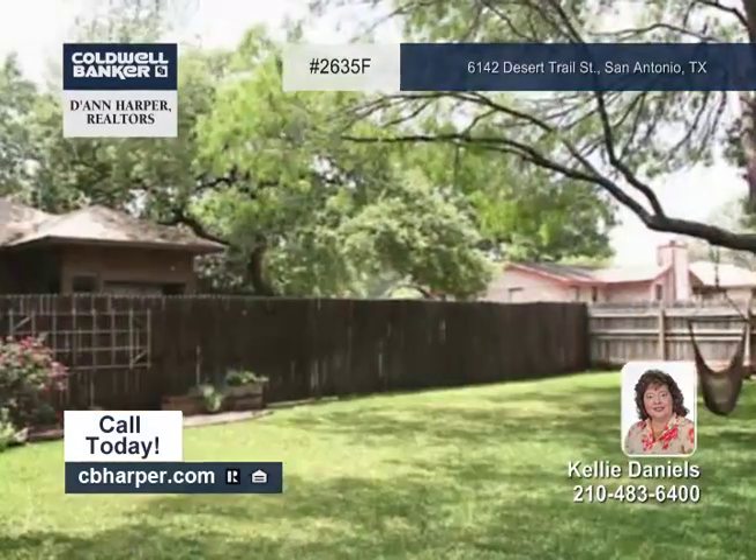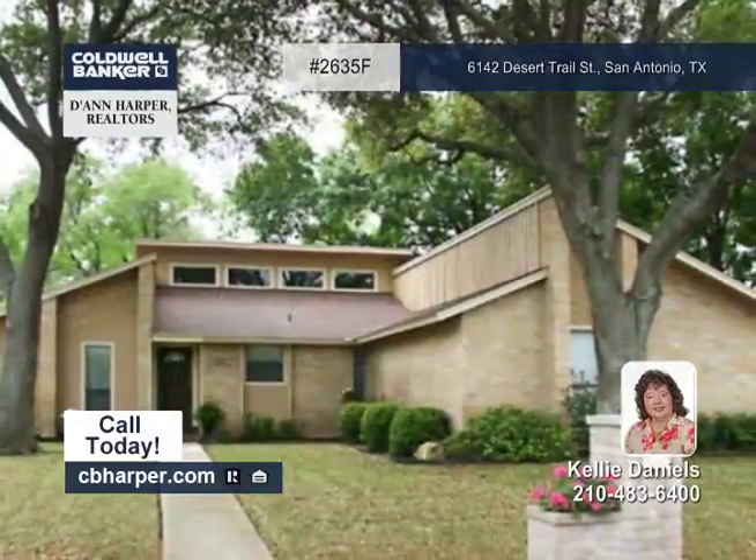Other highlights include a recently replaced roof and hot water heater. See all the features with Kelly.